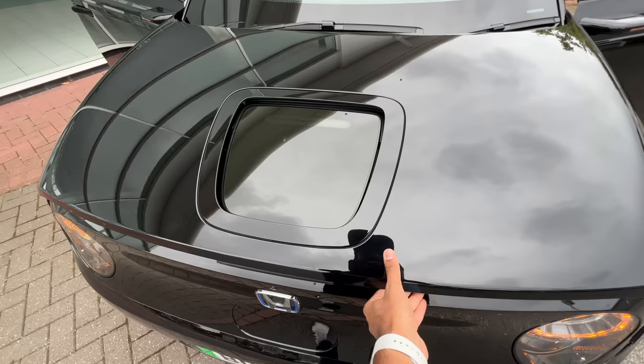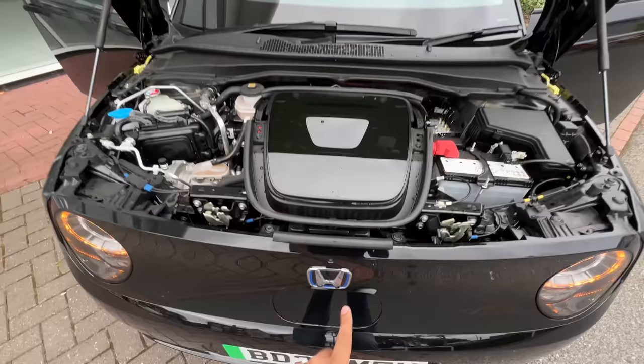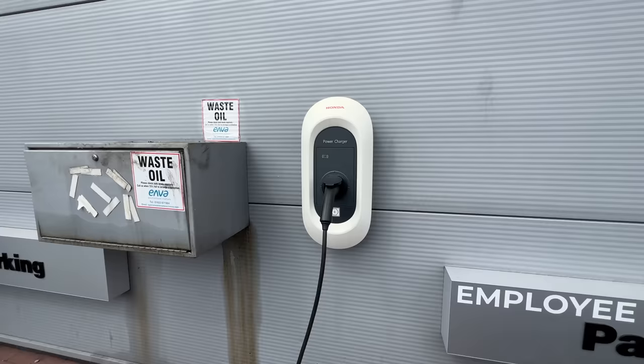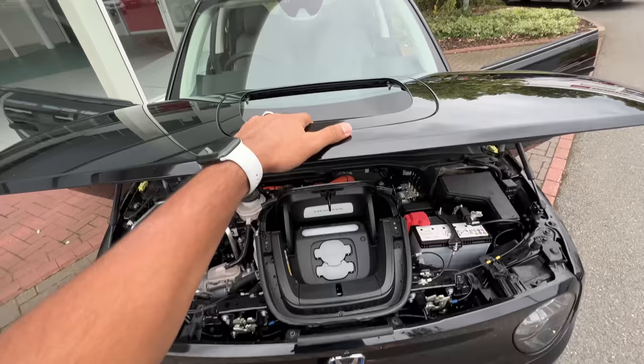We're opening the frunk, but it really doesn't have a frunk — there's no storage space here. It does get hydraulic struts, which is unbelievable, and the battery management system is placed all over here, which means there is no storage. Of course, it does not get a three-phase charger, which means it doesn't support 22 kilowatt charging.